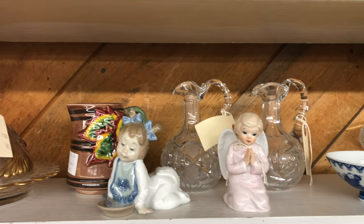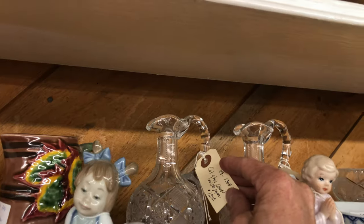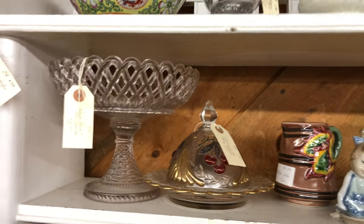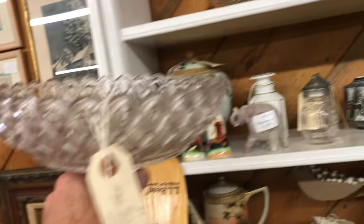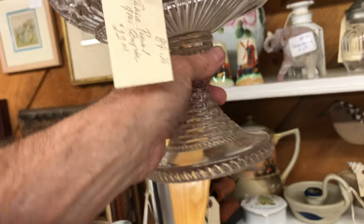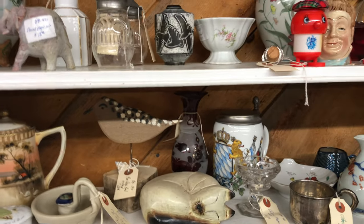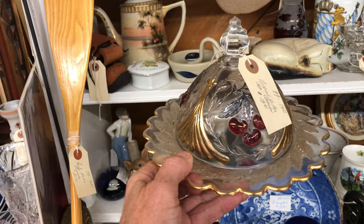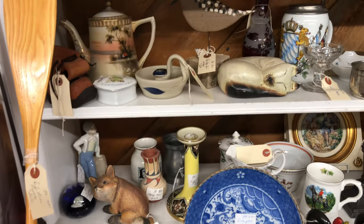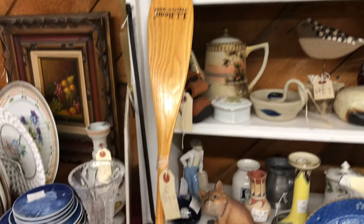Some beautiful crew. There's the angel — it's $12. Look at this piece. Very nice. Check this out — this is a wreathed cherry covered butter dish. I believe that was actually made by LG Wright. It's not an original, but it is very nice.